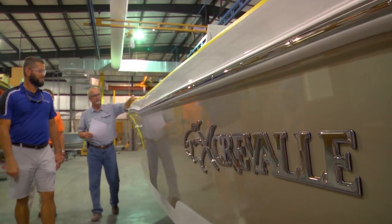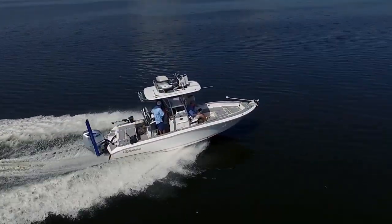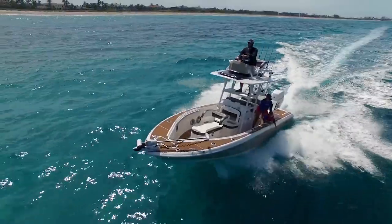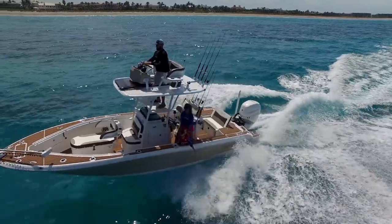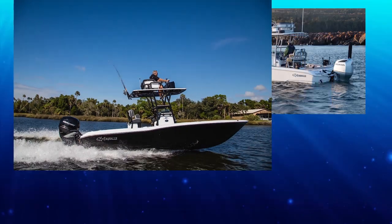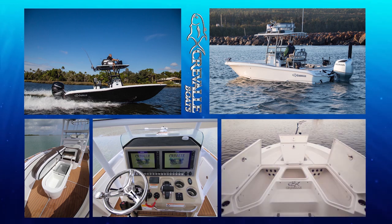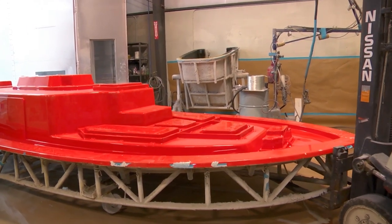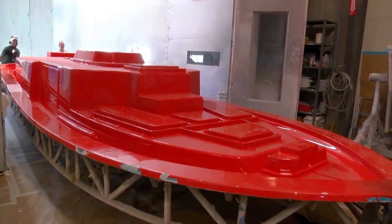Craval is what I'd consider a semi-custom boat builder. They offer two hulls — a 24-footer and a 26-footer — each of which can come in a variety of configurations and layouts based on what you as the owner want. Craval builds three major models: the 24 Bay, 26 Bay, and the 26 Open, and then there are multiple variations of each — hard tops, second stations, etc. So you can make that boat your own. There are very few Cravels that are actually alike.